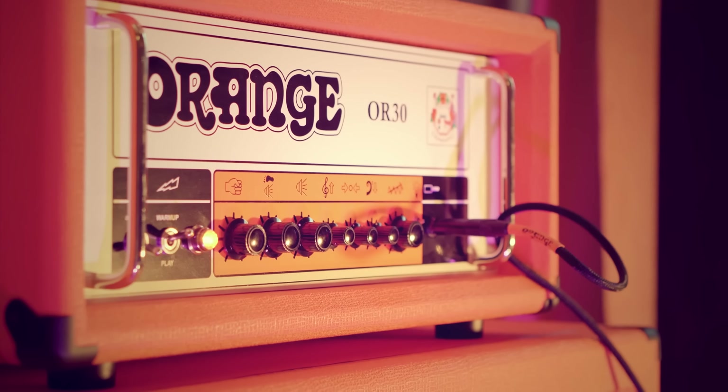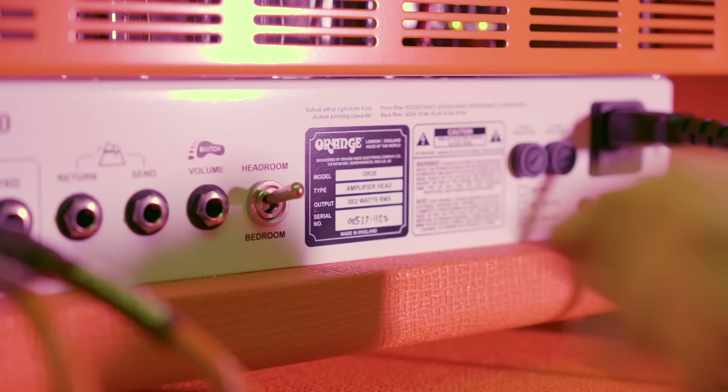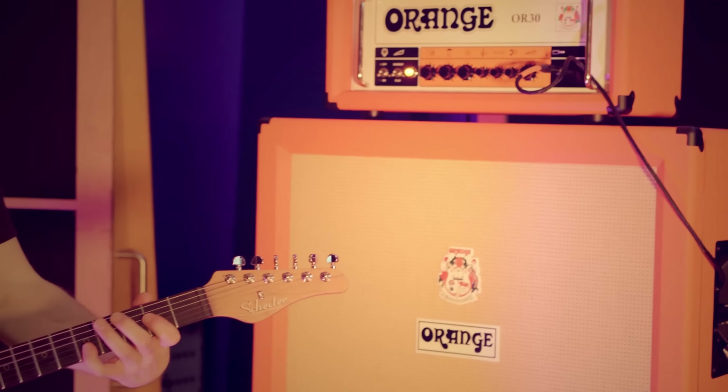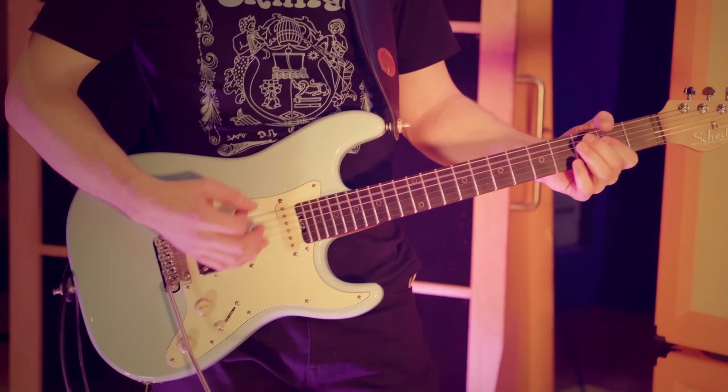The OR30 is a 30-watt single channel tube amp with three 12AX7s in the preamp section, a single 12AU7 in the effects loop, four EL34 power tubes, and a 5AR4 tube rectifier. So when Orange say this is all-tube, this is all-tube. Although it's a single channel amp, it also has a foot-switchable secondary volume setting, and you can switch the OR30 from 30 watts down to 2 watts. It's available in black and orange, and it's coming in at 1,999 euros or $1,799.